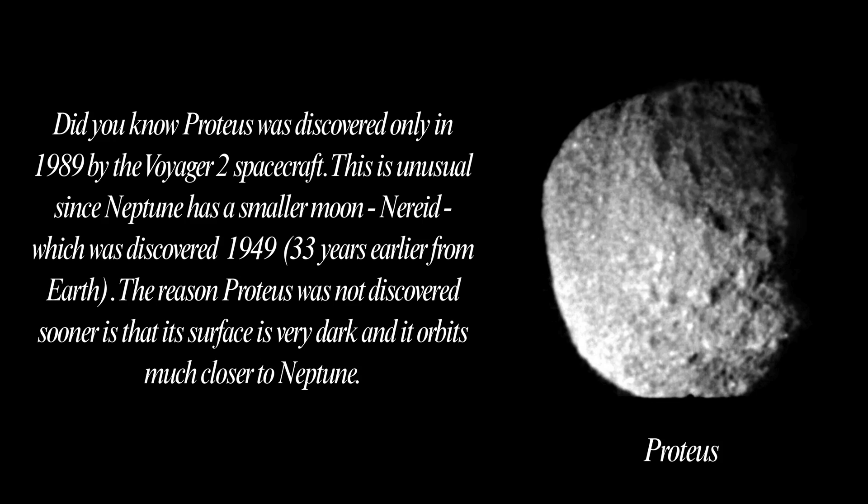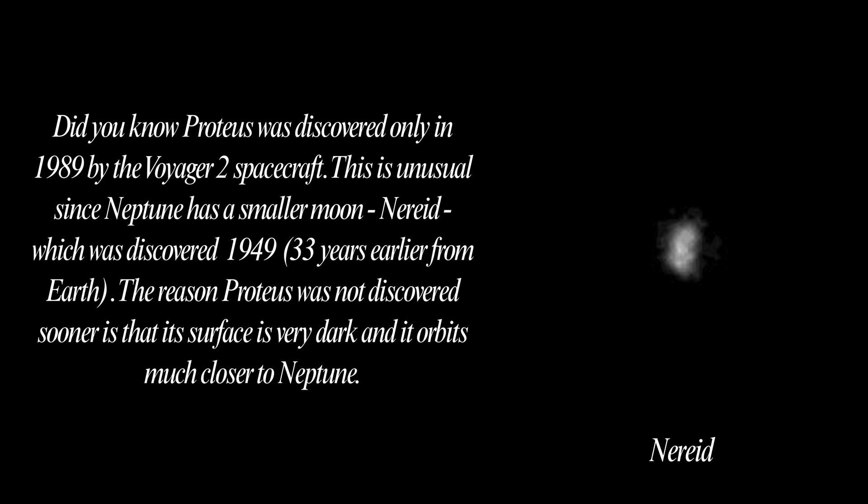Did you know Proteus was discovered only in 1989 by the Voyager 2 spacecraft? This is unusual since Neptune has a smaller moon, Nereid, which was discovered in 1949 — 33 years earlier from Earth. The reason Proteus was not discovered sooner is that its surface is very dark and it orbits much closer to Neptune.